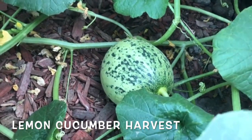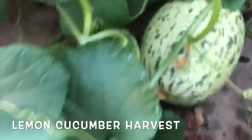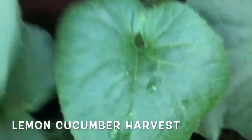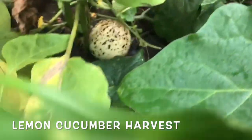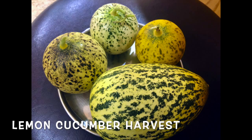These are the lemon cucumbers that we planted in the soil this year and they are doing amazing. Usually when we plant them in raised beds they grow smaller — about the size of lemons. But we had extra plants and planted them in the ground, and they are doing amazing. The size of the cucumbers is huge.